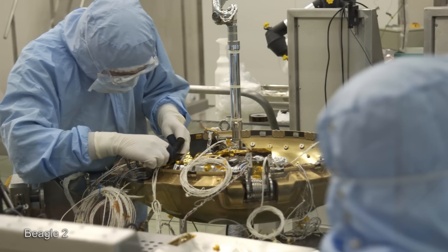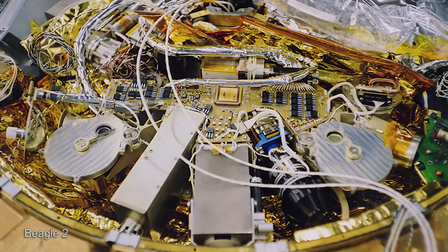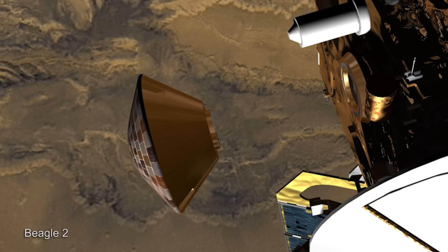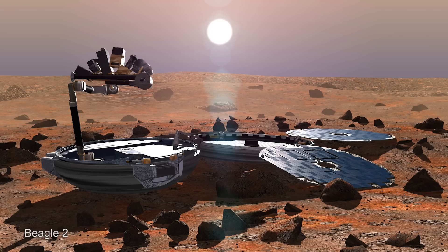The size of Beagle 2, in order to fit on Mars Express, had to be very, very small. It had to be no more than about a metre across in terms of its heat shield, no more than 60 to 70 kilos in terms of its mass in order to fly. So the design of Beagle 2 was a very innovative, pocket watch-type opening design in terms of the lander. The mass was about 68 to 70 kilos. It used parachutes and airbags to cushion its landing on Mars, and then would have unfolded, exposing its solar panels in order to operate on the surface.